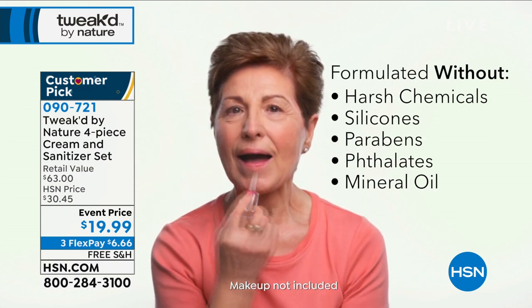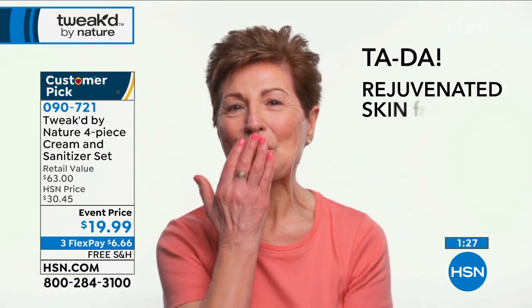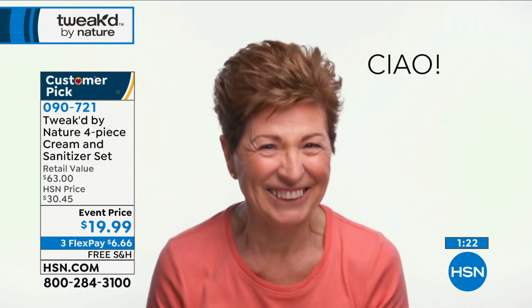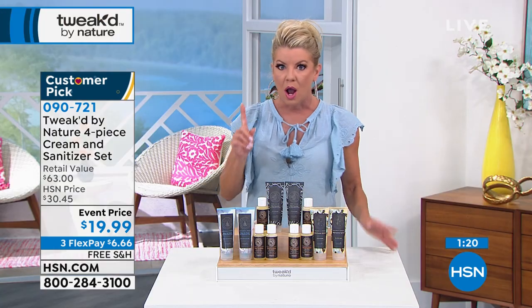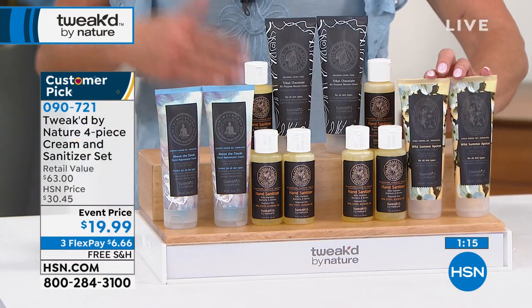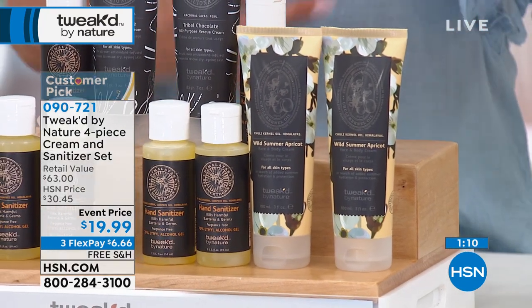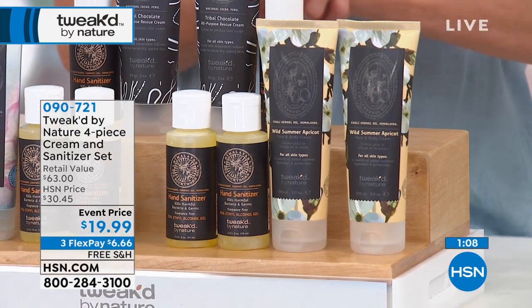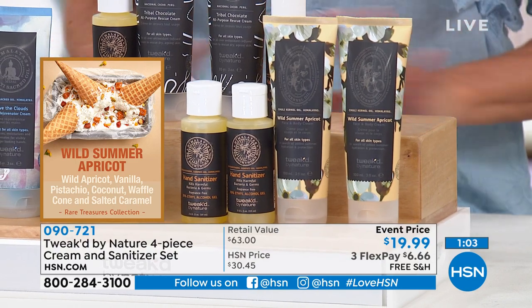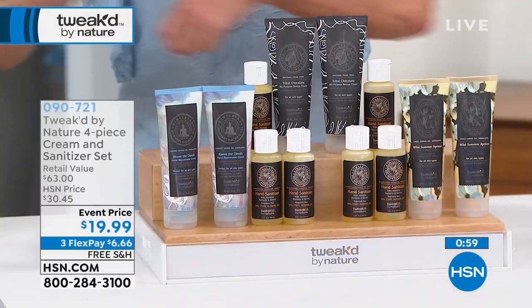We are very, very popular right now. If you'd like the apricot, fewer than 200 now remain. Many of you are still in the ordering process for the hair treatment — the 16 ounce hair treatment in the summer wild apricot that we had earlier. If you are just tuning in, one minute remaining, under seven dollars to get this home. The tribal chocolate just drinks into your skin — no tackiness — and that's not just for your body.